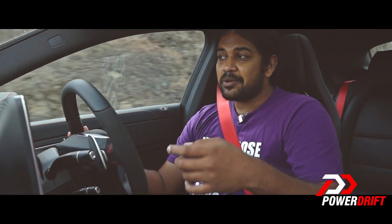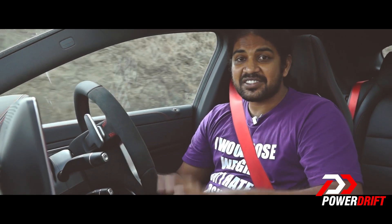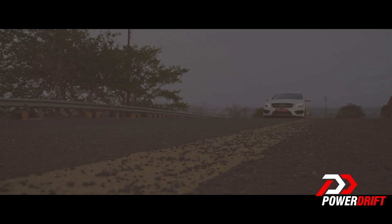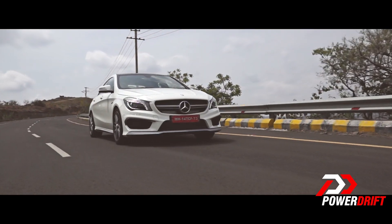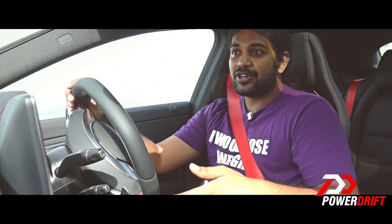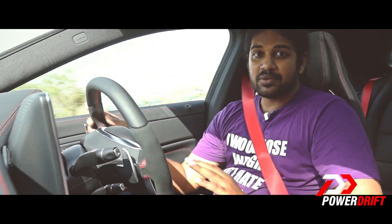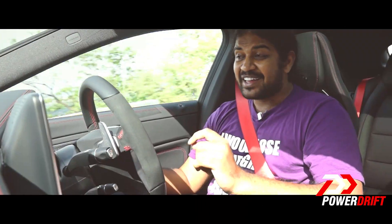For me, an AMG has always been the rumble of a V8. This car sounds more like a superbike rather than a car. That said, those of you who like turbocharged engines are going to love this, because every time you put your foot down hard and get off it, you can hear the hiss of the wastegate — just like you would with any tuner car.